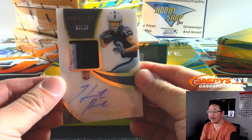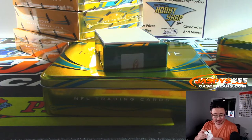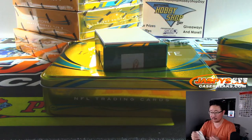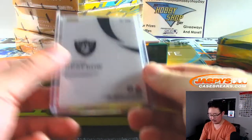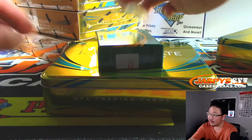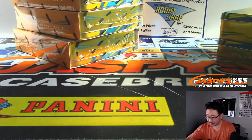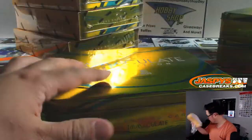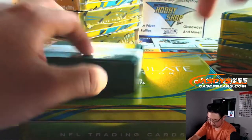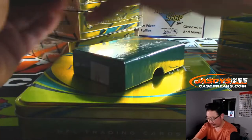We've got Hunter Renfrow, 19 out of 25, two-color patch and autograph. Really like Hunter Renfrow. Ray Phillips with the Raiders. I feel like every week he's been playing better and better, getting more comfortable in the league, with the plays, the speed of the league, making some big catches. All right, next box.